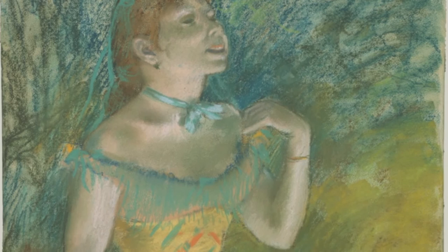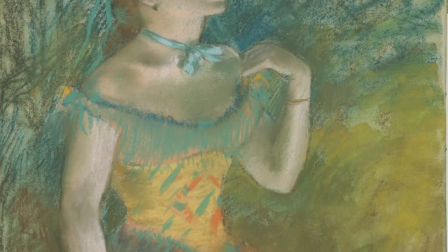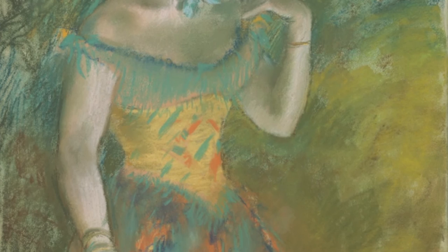Degas fell in love with texture and later found that the medium of pastels was well suited for the blended edges and backgrounds he liked, as well as clear, visible strokes, as shown here in The Singer in Green.